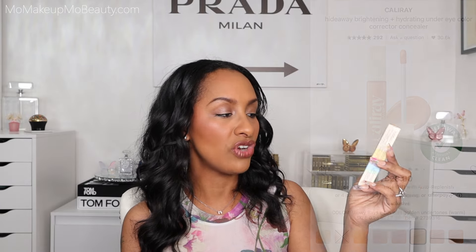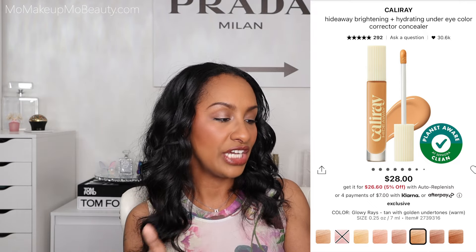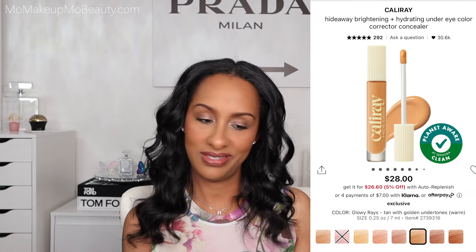I did go a little concealer crazy. I'm excited about the concealers I picked up — it's a product I'm always using, always going through, and always want to find the next best. So I got a good amount of recommendations from you guys. Let's start off with this one from Caliray. This is the Hideaway Brightening Under Eye Color Corrector — a clean hydrating serum concealer. Yes, give me all the serum goodness please. I really like the brand Caliray. My hero product from them is the setting spray — really, really good, great mister, sets your makeup in place.